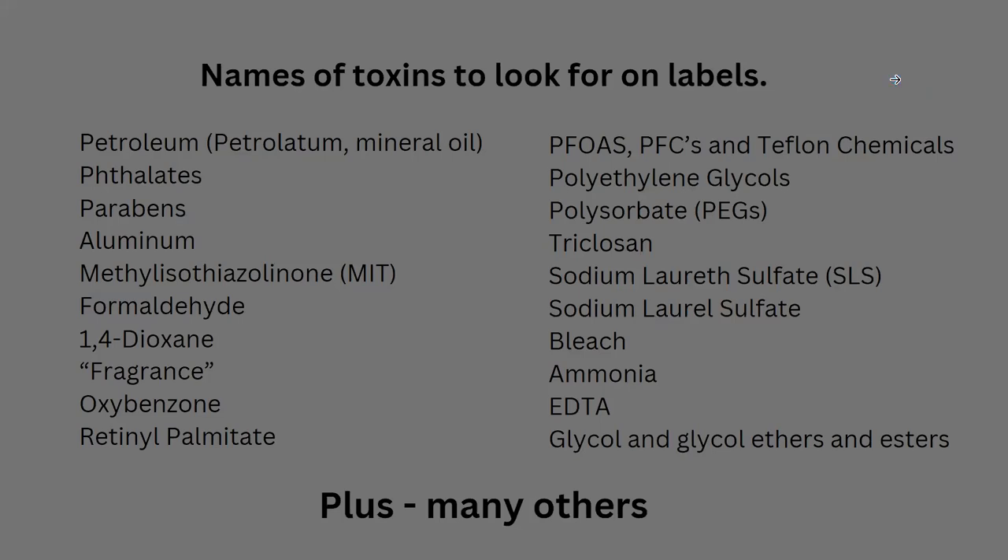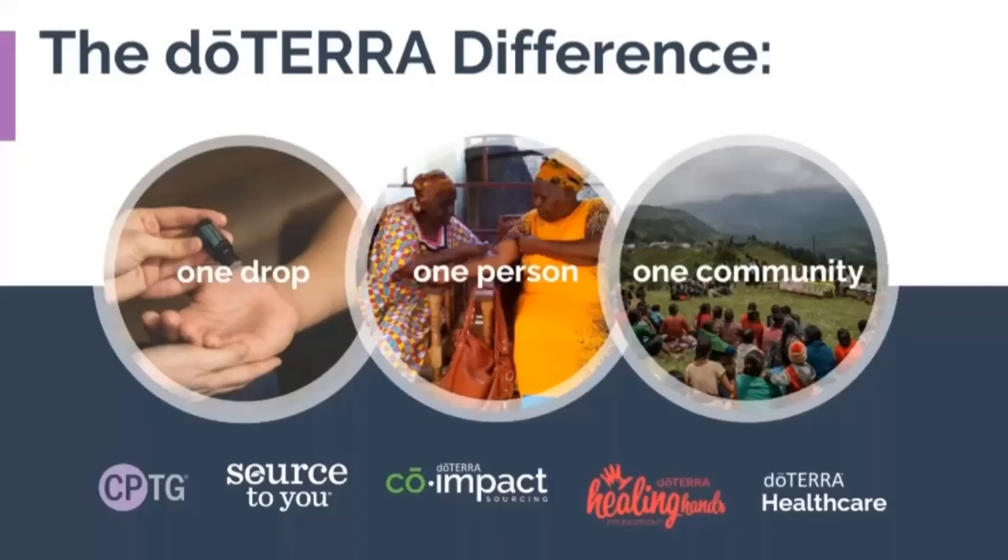Here are some of the toxins that can be found in products we use every day — these are some found in personal care products, by no means a complete list. Manufacturers are really good at hiding things in products you use, so these are some names to keep a lookout for as they are some of the biggest offenders.